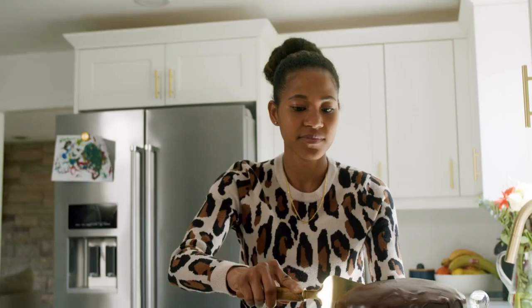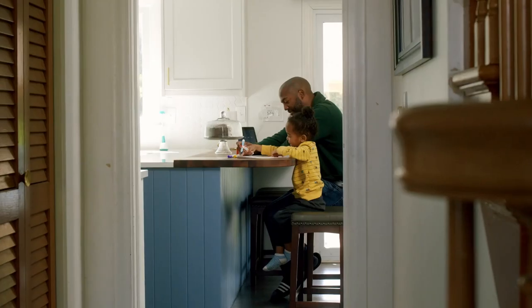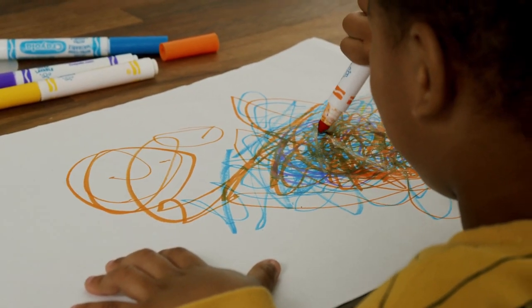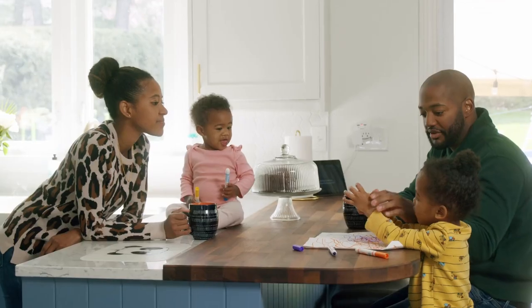Another thing that we thought about, especially when it comes to the children, is the layout of the kitchen. While my wife is cooking, the kids — sometimes my oldest son is maybe doing his homework — just having everybody eat in the kitchen while seeing their mom cook, it just kind of brings the family together.